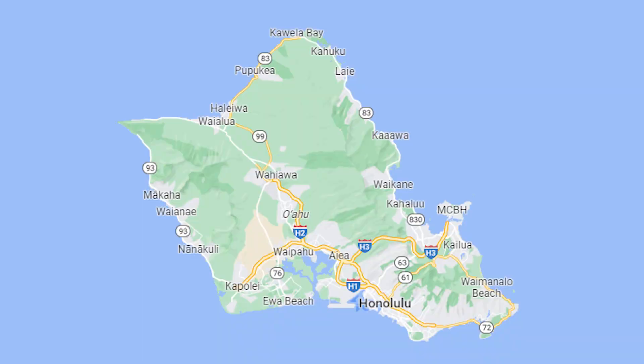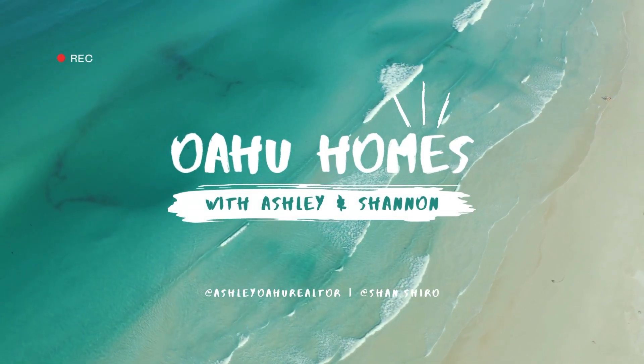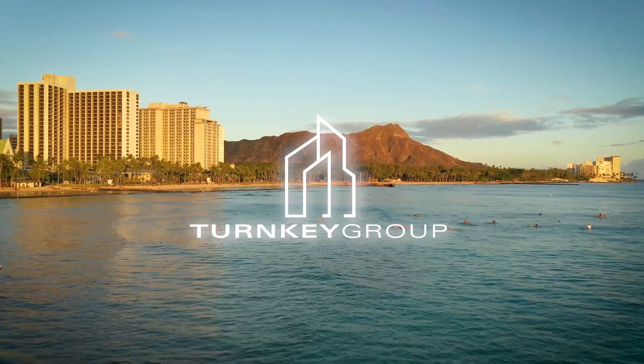Hey guys, welcome back to our YouTube channel. Today we are exploring Salt Lake and Moanalua — this is the neighborhood that I grew up in, so if you want to see if this is the neighborhood for you, please stay tuned to the end. My name is Ashley, welcome back to our channel, and my name is Shannon.